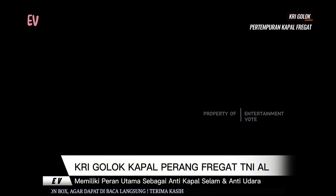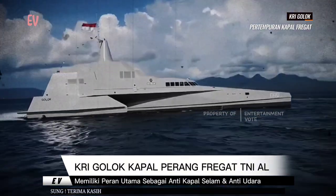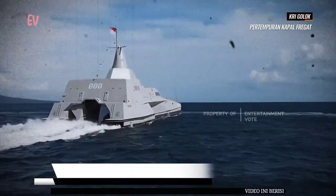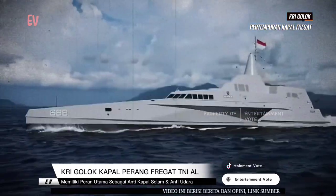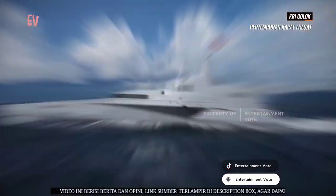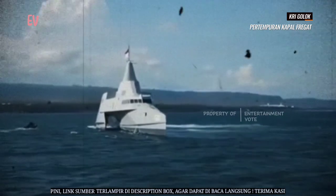Spesifikasi teknis KRI Golok: kapal ini memiliki panjang 105,11 meter, lebar 14,02 meter, dan draft 3,7 meter. Kapal ini memiliki kecepatan maksimum 28 knot dan daya jelajah mencapai 5.000 mil laut pada kecepatan 16 knot.